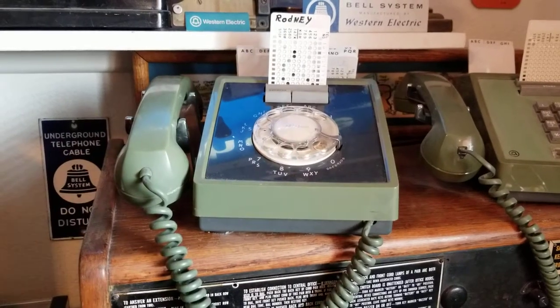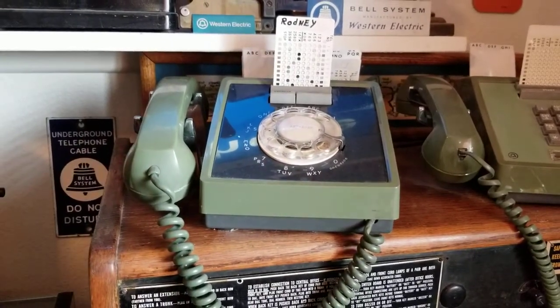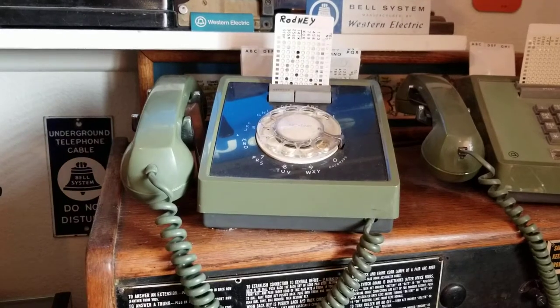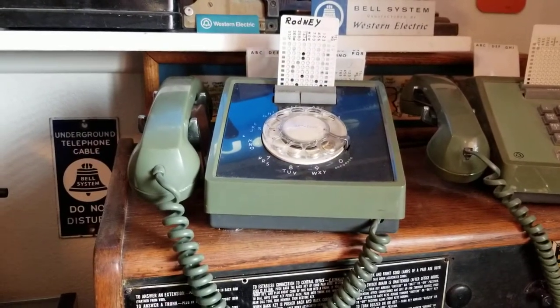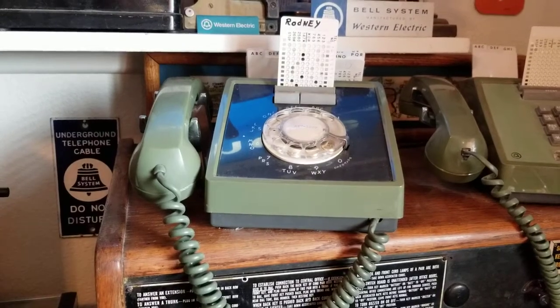Hi, welcome to Russ's Friday Phones. This week I'm featuring my Western Electric card dialers. I have three: two in green, one touch tone and one rotary, and one black touch tone.